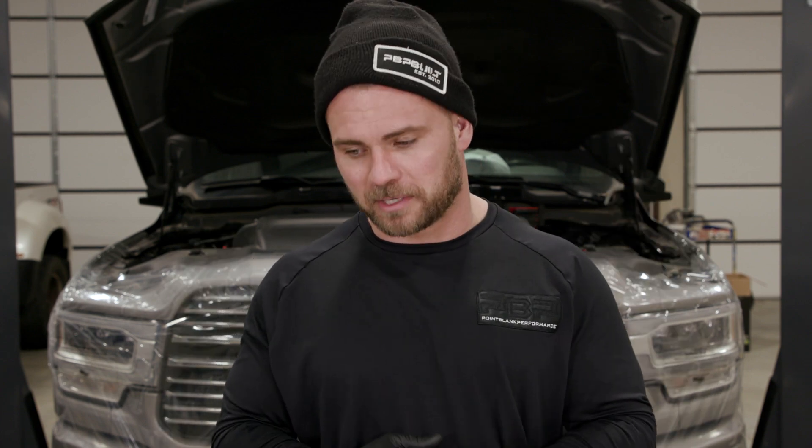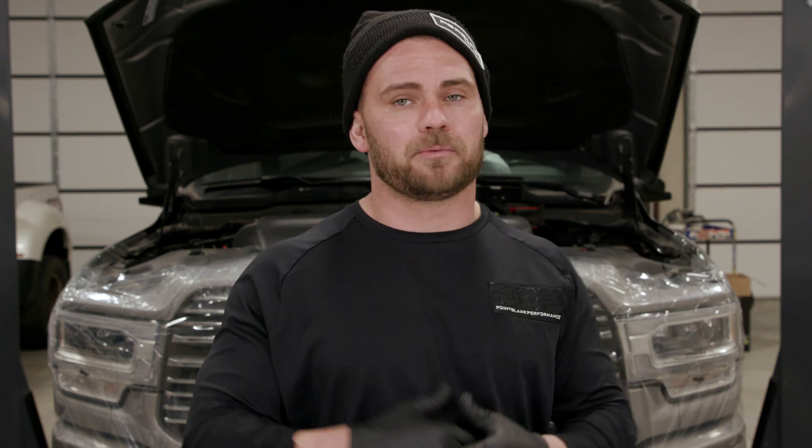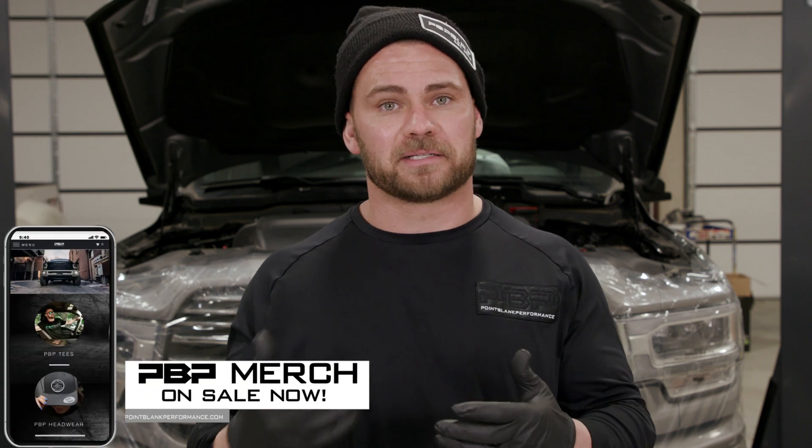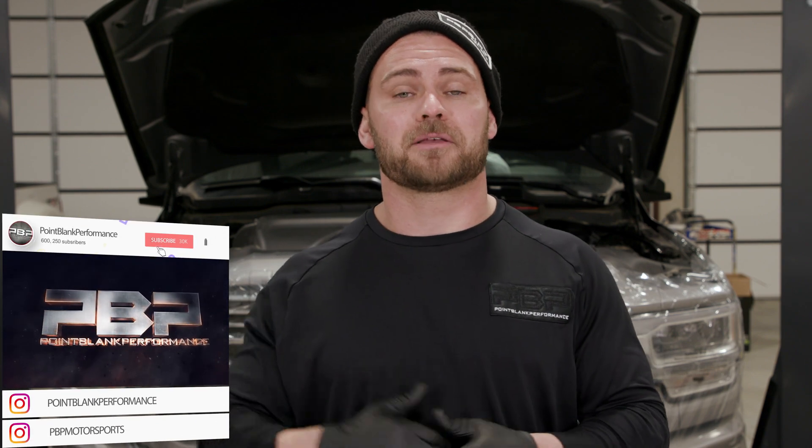I'm not going to make it any worse or any better. You can hop on Google — if you don't believe me, check out the CP4 pump or go to S&S Diesel and talk to those guys. This truck behind me we're going to have for a couple more days, and by the time you see this we'll be able to answer any questions about how it runs and how it starts. Make sure you like and subscribe to the YouTube channel. We'll see you back here next week at Point Blank Performance.